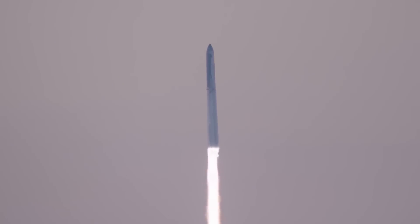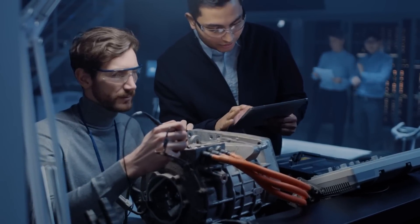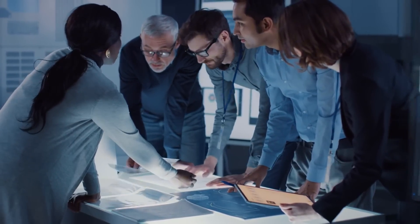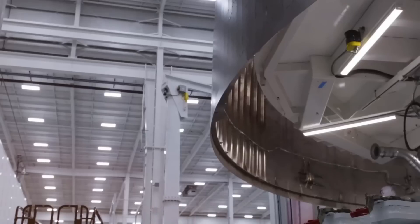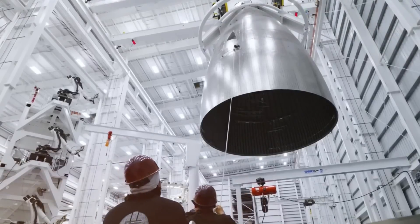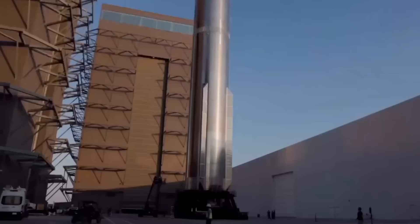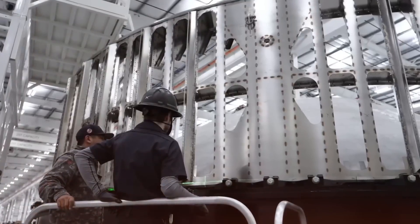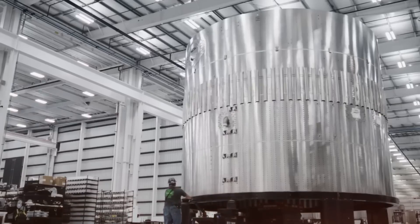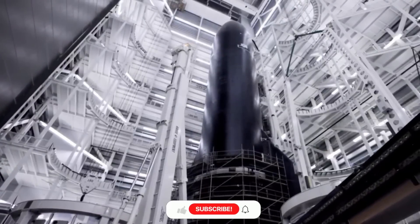But the path to this breakthrough was anything but straight. The story begins with a little-known experiment conducted at 3 a.m. one morning, when a young SpaceX engineer accidentally discovered an unusual property in a modified stainless steel alloy. While testing material samples under extreme heat, they noticed that one particular composition didn't just resist heat — it actively distributed it in a way that defied conventional thermal models. This discovery sparked an intensive six-month development program that pushed the boundaries of material science, with the team testing hundreds of alloy combinations and cooling system configurations.